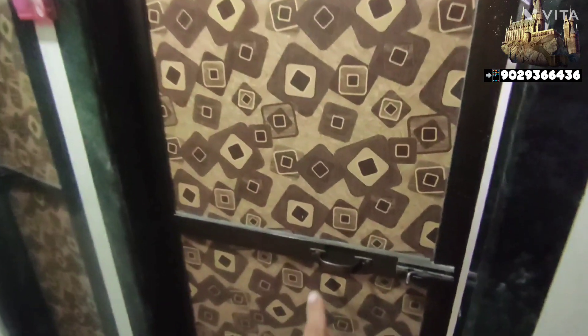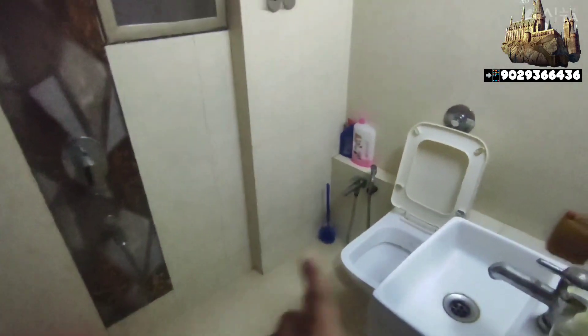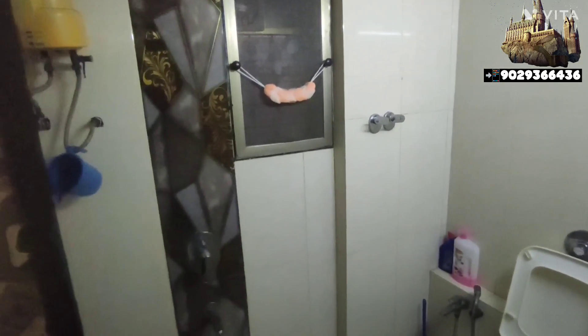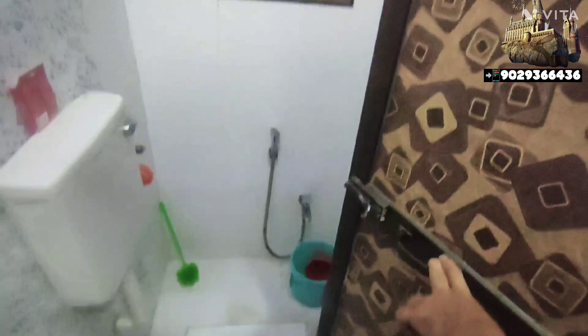We have the first common washroom here. As you can see, there is an English washroom with proper tiling, and this is the Indian washroom here as well. It is a neat and clean flat overall.